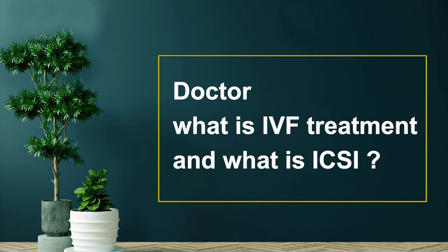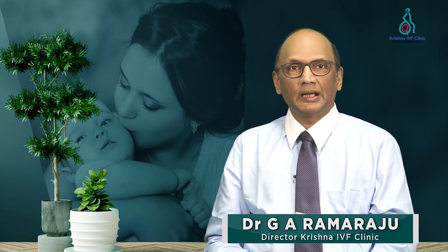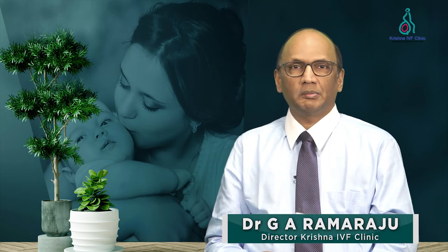Doctor, what is IVF treatment and what is ICSI? When we talk about assisted reproduction procedures, there are essentially two procedures, IVF and ICSI, and they come under assisted reproductive technology.